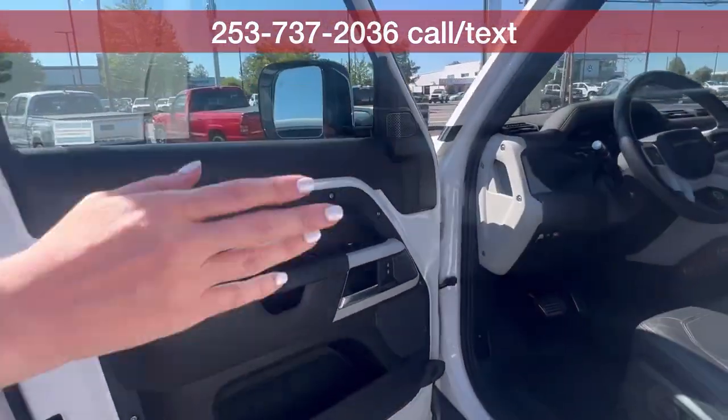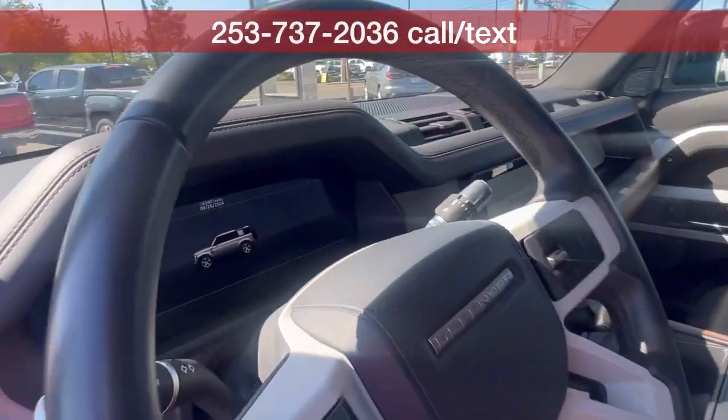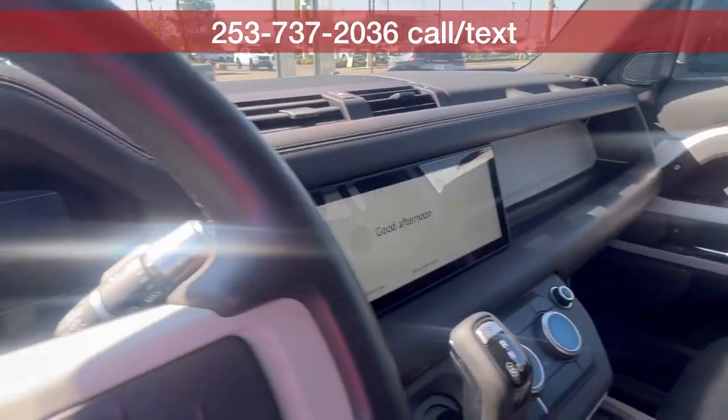Take a look at the interior — in really good condition. Only one previous owner and a clean Carfax, so well taken care of.